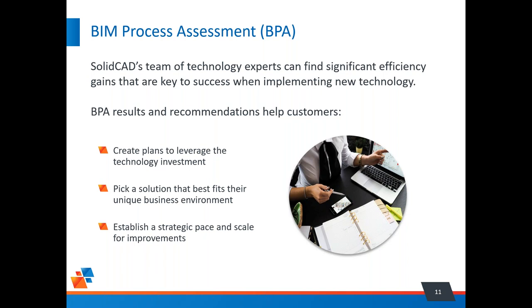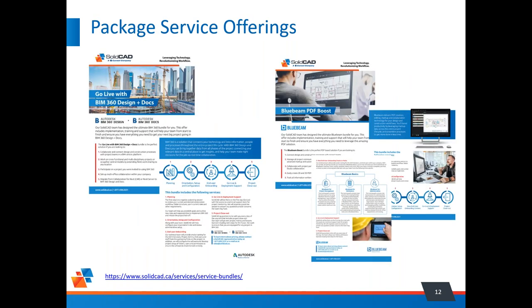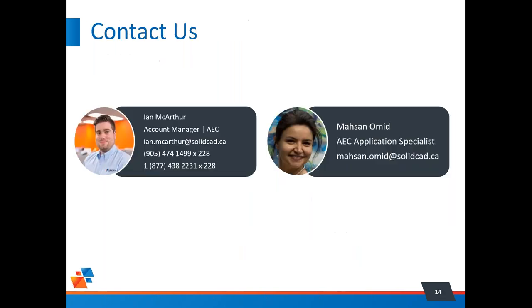We've also started offering BIM process assessments — deep dives into customer workflows covering how they create designs and models, how they manage data, and how they share it, looking for ways to improve processes for better results. Another new service is package service offerings, turnkey solutions for getting BIM 360 Design and Docs up and running properly, as well as Bluebeam. That's it for the introduction — switching over to Masson now to go through Formit.